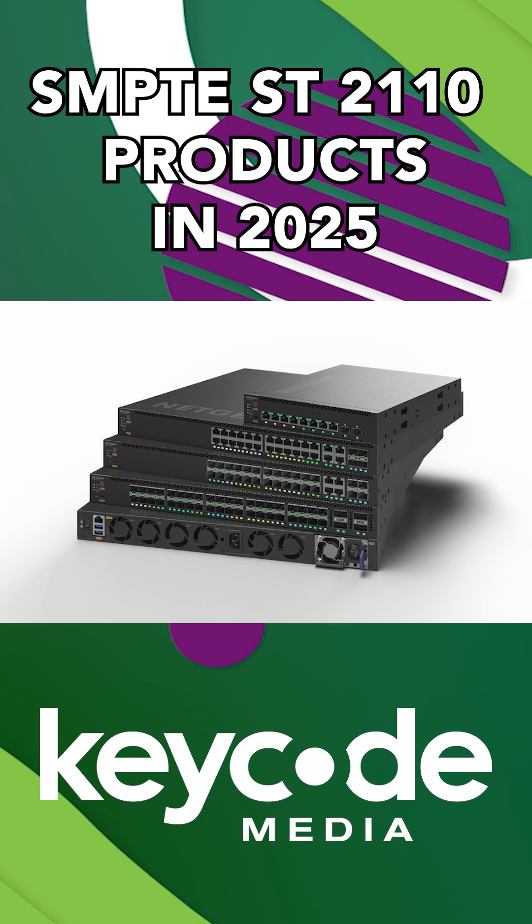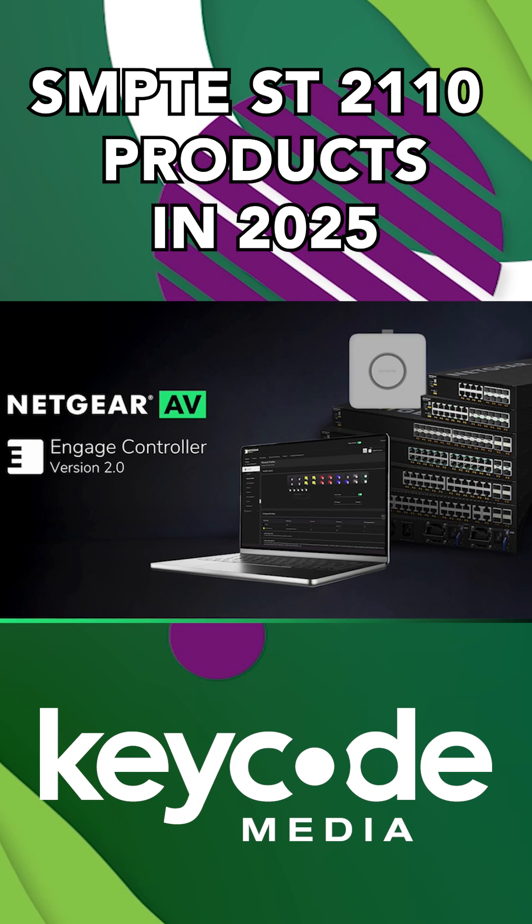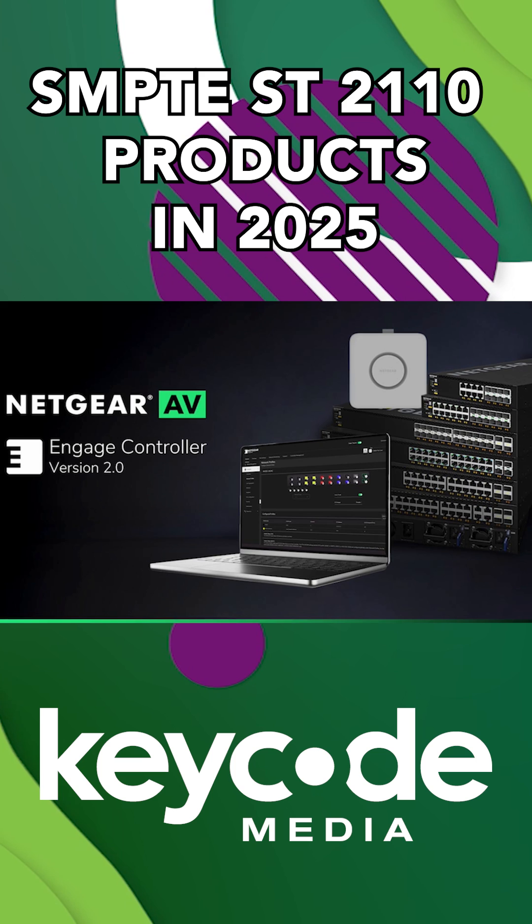Netgear showed off their new M4350 series switches — PTP-ready and built for AV over IP. Their new Engage 2.0 platform also streamlined setup in a big way.